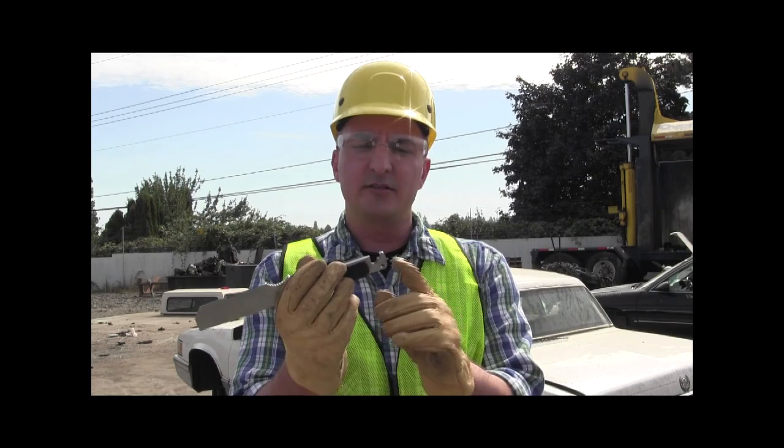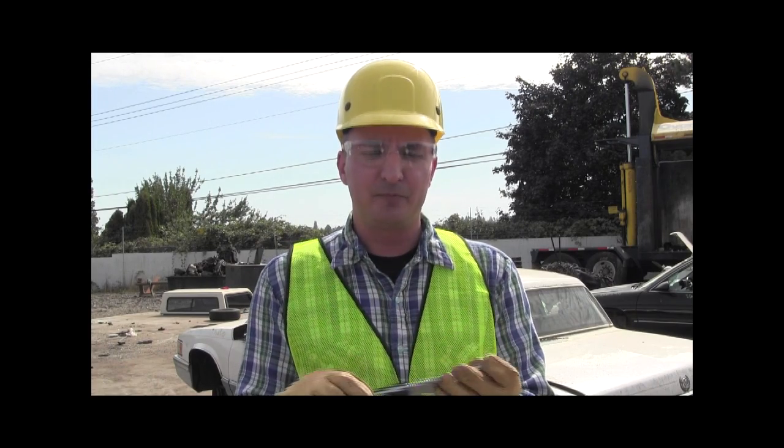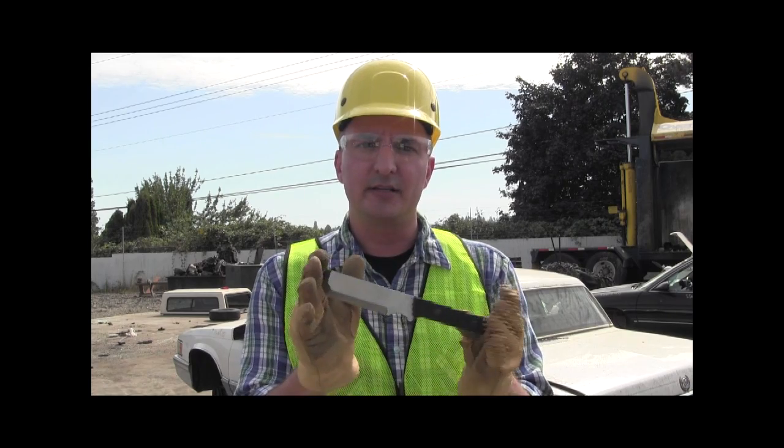It also has a tungsten carbide window breaker right here. It's very sharp and you just smash a window, which we've seen in the examples here today. And that's the Mac 1 from CRKT.